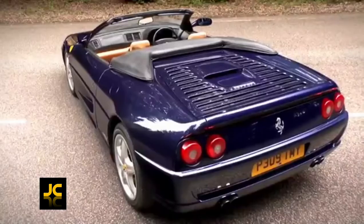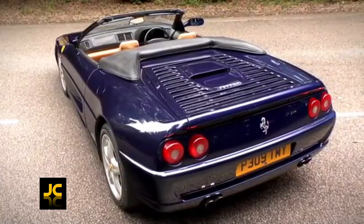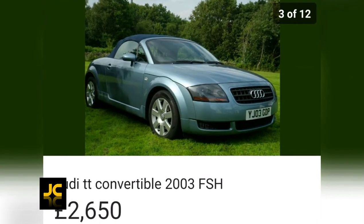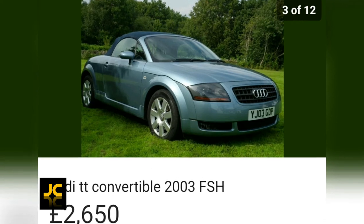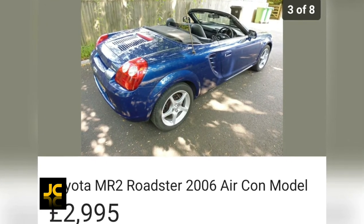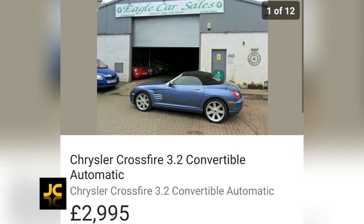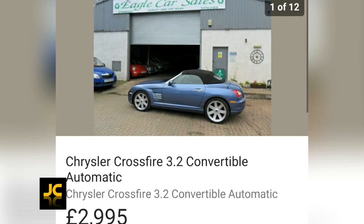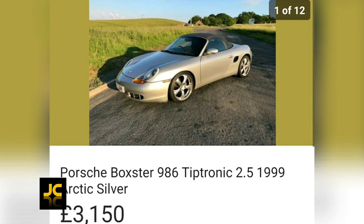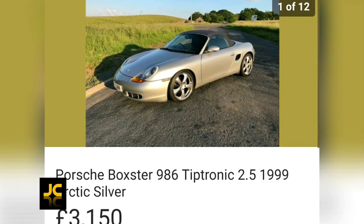Just a few other sports cars well worthy of a mention that you can buy for under three thousand pounds: there are quite a few Audi TT convertibles available in budget, the kind of forgotten Toyota MR2, and if you fancy something a bit different, go for the Chrysler Crossfire convertible. Lastly, you can buy some very high mileage Porsche Boxsters which are a bit rough around the edges, but again, three thousand pounds. I hope you enjoyed this video.